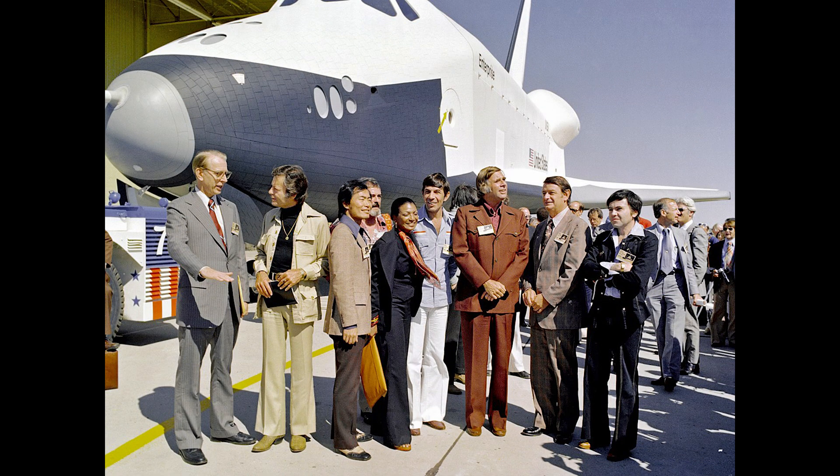As for the Orbiter Enterprise, construction started in 1974, and it was rolled out at the Rockwell International Plant in Palmdale, California in September of 1976. Originally planned to be named Constitution, a fan-writing campaign convinced officials to rename the test orbiter Enterprise, after the fictitious starship of the same name from Star Trek.